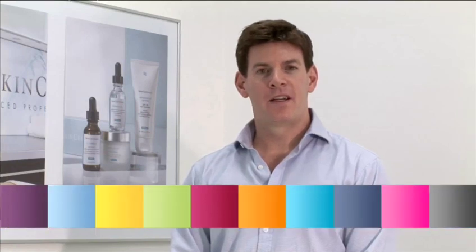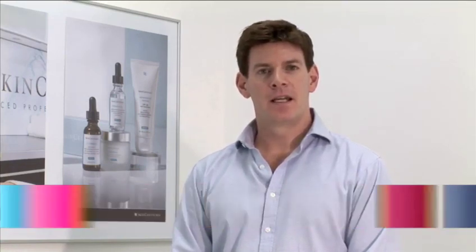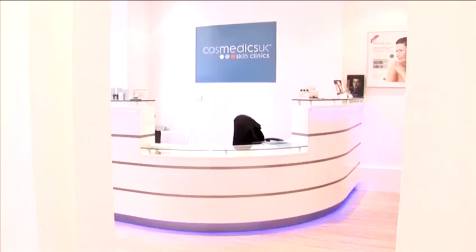Hello, my name is Dr. Ross Perry. I'm the Medical Director of Cosmetics Skin Clinics and I'm here today to show you some treatment cases for various skin conditions.